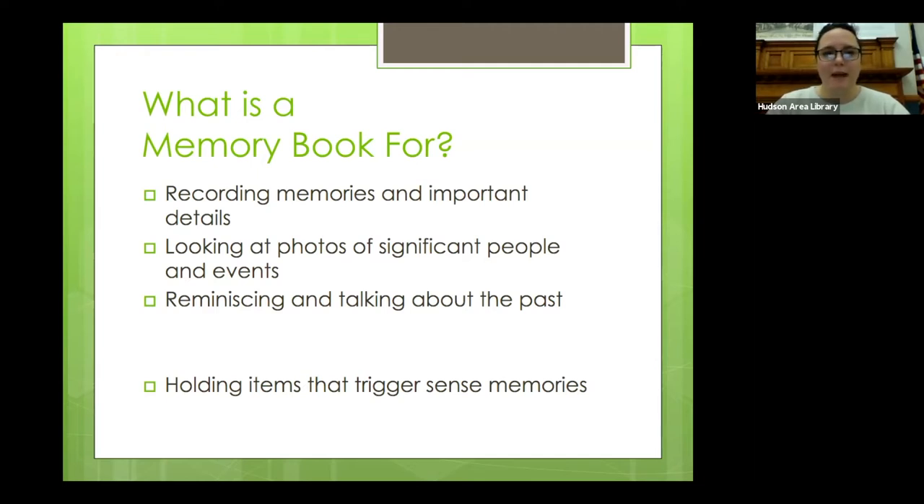Reminiscing and talking about the past helps us strengthen our memories about those events, and it's never a bad time to start collecting your memories. Especially if a lot of your photos are stored digitally, making a physical memory book can be really meaningful. For a person experiencing memory loss, a memory book or memory box can help record and communicate their life story, as well as important people, places, and things. They can also be a lot of fun to put together and look at later.